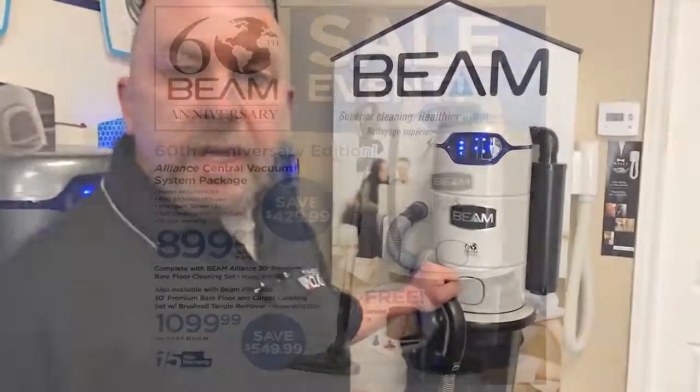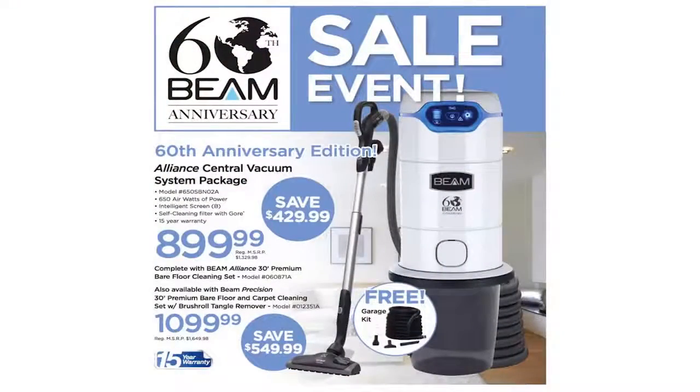What I'm excited to talk to you about today is Beam's 60th Anniversary Special Edition Alliance Central Vacuum System. Beam has come up with a special offer to celebrate this milestone. This is your opportunity to save up to $550 on the industry-leading Alliance Vacuum System. I have never seen an offer like this before from Beam, and on top of that they are throwing in a garage kit for a limited time at no extra charge.